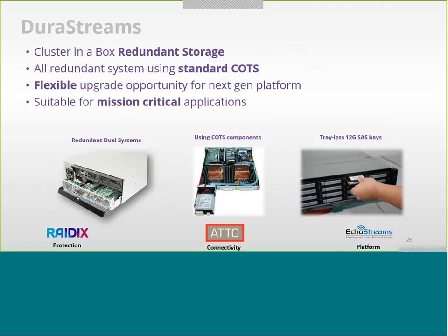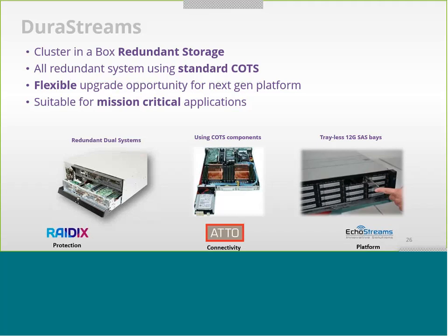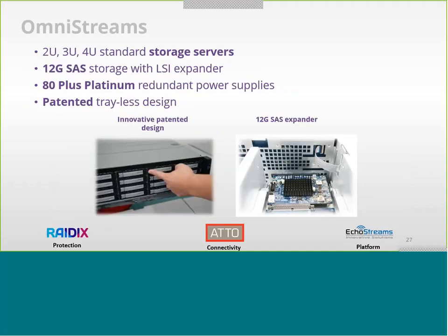The DualStream is what most people call storage-in-a-box or SBB. We provide a redundant dual system for HA environments. What's unique about our design is we use standard off-the-shelf components, giving you flexibility to upgrade. There's a standard EATX motherboard designed as a hot-pluggable system tray — if you have a failed motherboard, you simply swap out the system tray. This also gives you flexibility when a new Xeon or AMD processor platform arrives.